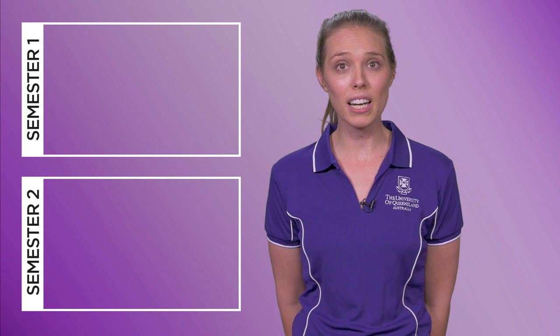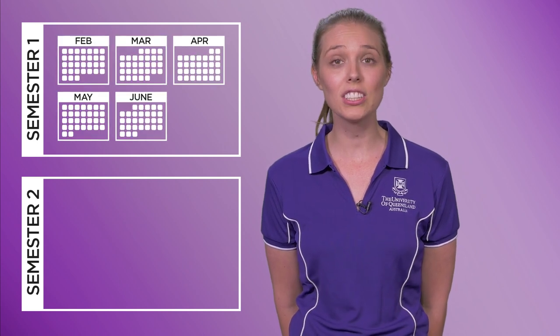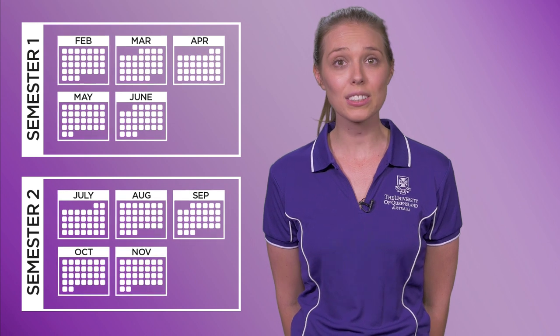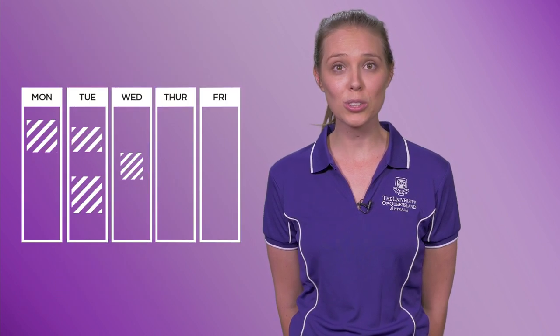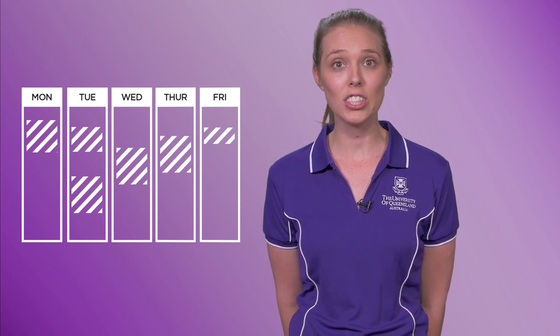A semester is similar to a term at school. The university teaching year is divided into two semesters, each made up of around 15 weeks, running from February to June, and July to November. Unlike school, at uni you arrange your own timetable depending on your chosen courses. Each day will be different, and your timetable will change each semester.